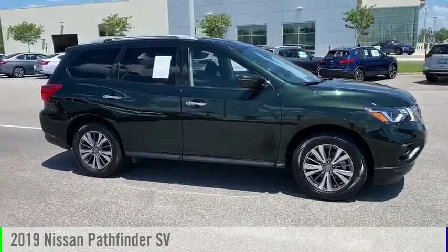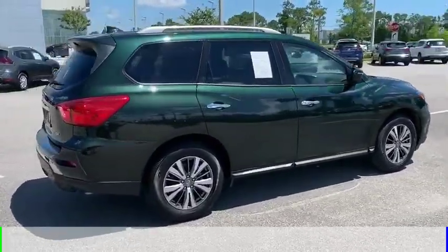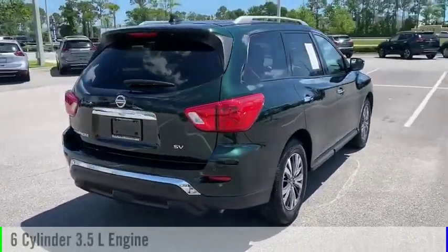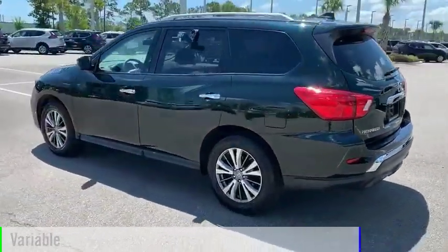Take a ride in the 2019 Pathfinder. This vehicle is powered by a front-wheel drive, 6-cylinder, 3.5-liter engine and comes with a continuously variable transmission.